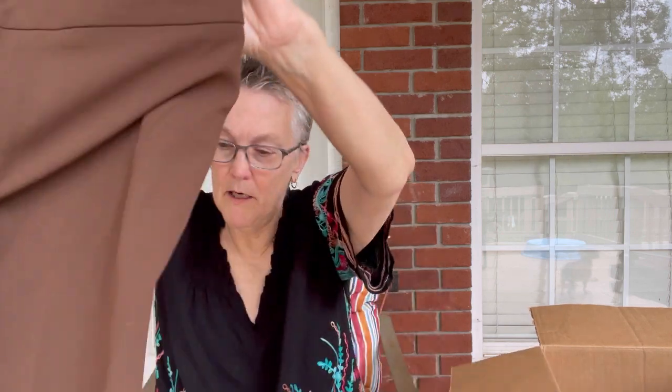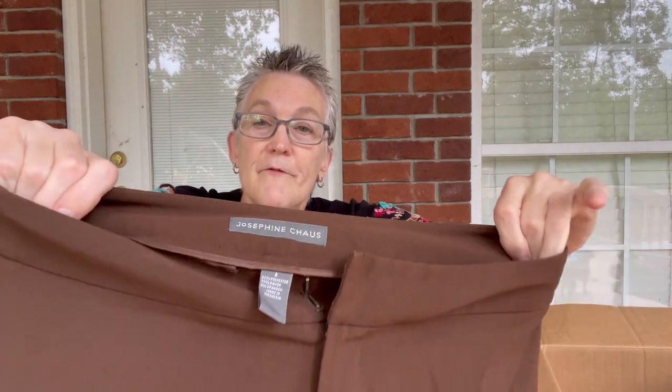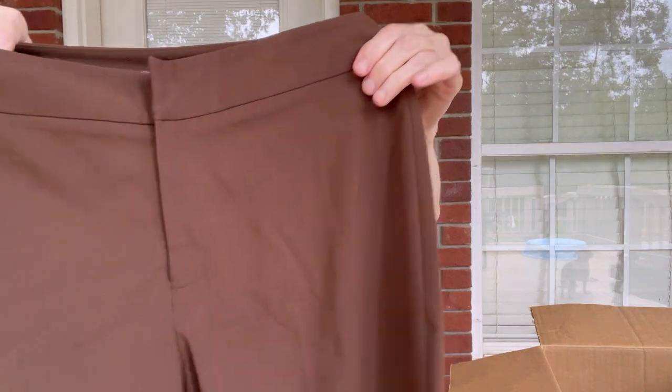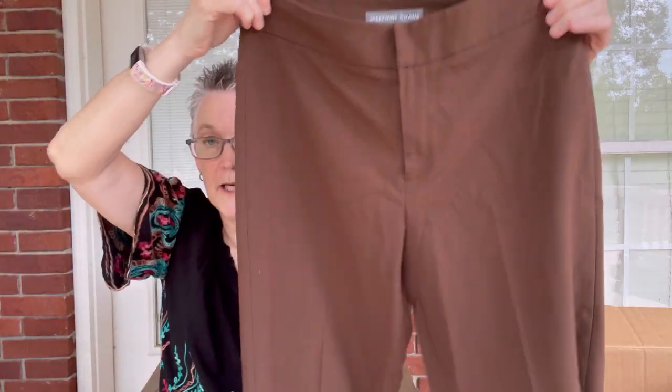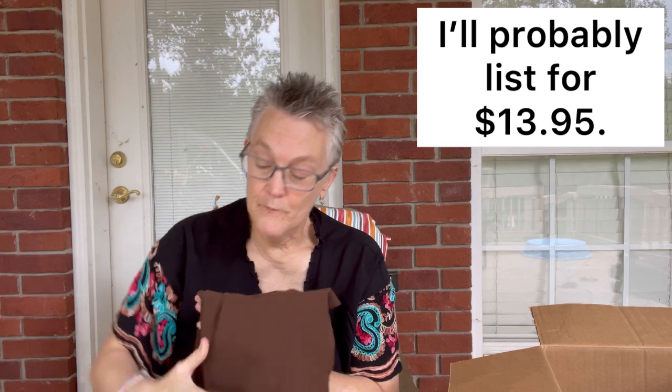The next item is a pair of dress capris — or cropped pants — by Josephine Choss. They are a size 8, flat front, and they would be cute with a pair of heels for work.